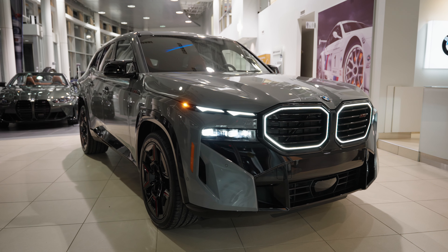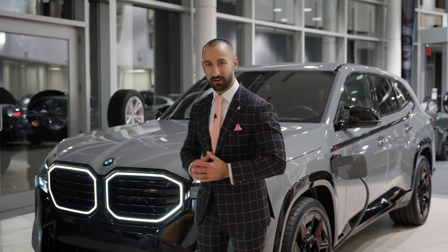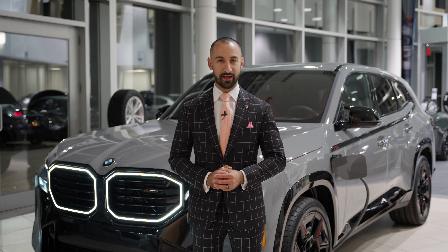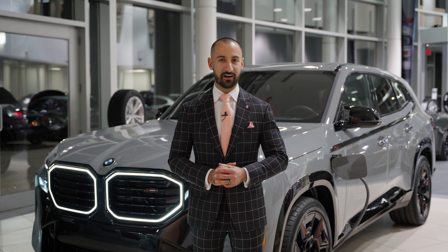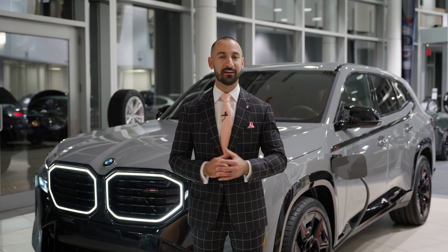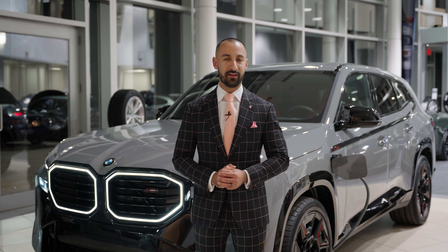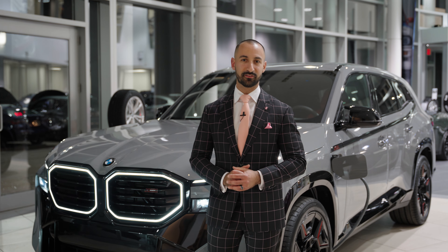If a 738 horsepower, ultra exclusive BMW is in your future, I would highly recommend the BMW XM Label Red. Only six are coming to Canada so far, and this car is absolutely incredible. It is here in our showroom for your viewing pleasure and will be on our website at georgianbmw.ca. Thanks for watching — we'll see you next time.